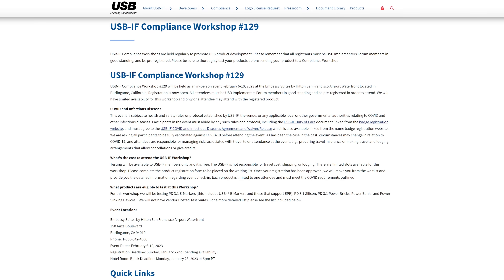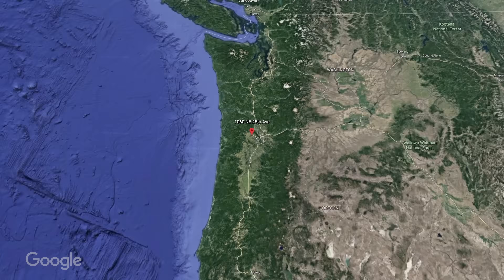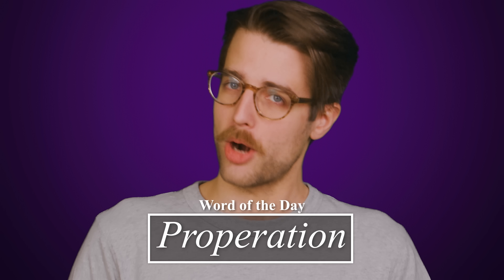Companies such as Underwriters Laboratories contract with USB-IF to do the testing, and these companies also have to submit to audits to make sure the testing is being done correctly — testing the testing, you know, otherwise is it really a test? The USB-IF also runs special workshops where products from member companies can be certified, as well as the Platform Interoperability Lab in Oregon, where lots of big industry players like Intel and AMD have their products tested while they're still in development to ensure proper operation.